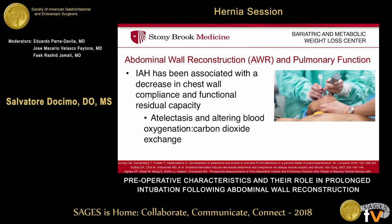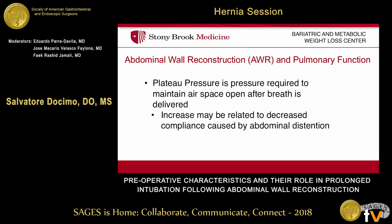It has demonstrated a decrease in chest wall compliance and also functional residual capacity, and clinically it has also been demonstrated to create atelectasis as well as some alteration in blood oxygenation. More importantly, there is also a change in plateau pressure — the actual pressure and the amount of air required to keep your deep lung spaces such as your alveoli open. And again, this intra-abdominal hypertension showed an increase in this plateau pressure.